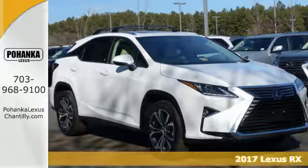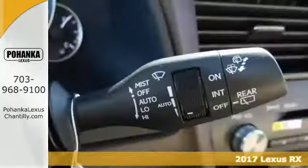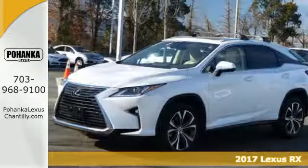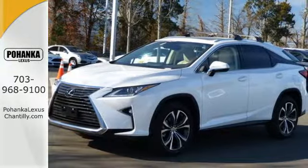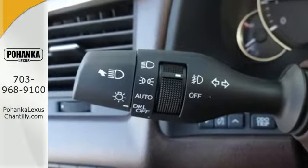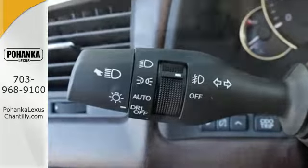Here's a 2017 Lexus RX350. The looks reflect the precision and power you'll experience every time you sit behind the wheel. Its chiseled look backs the performance of the 3.5-liter V6 engine and smooth-shifting 8-speed automatic transmission.